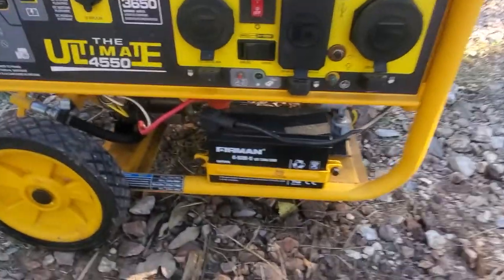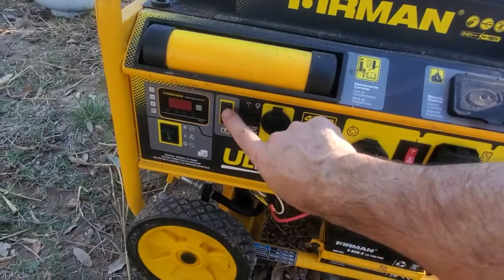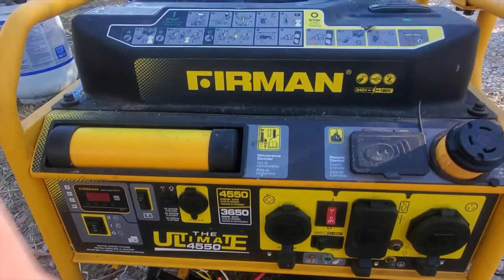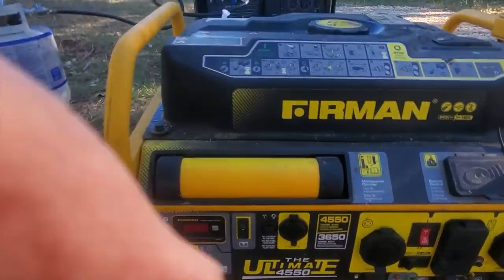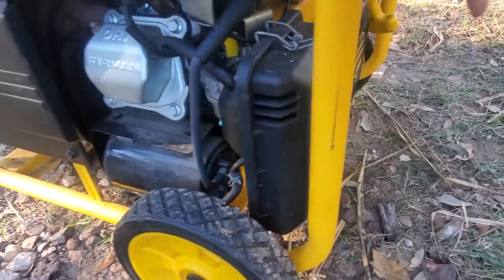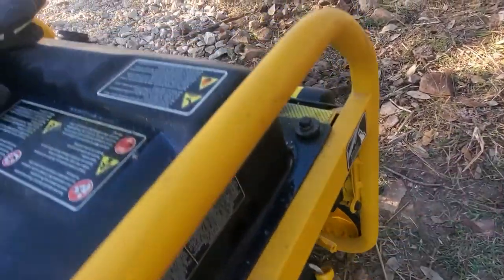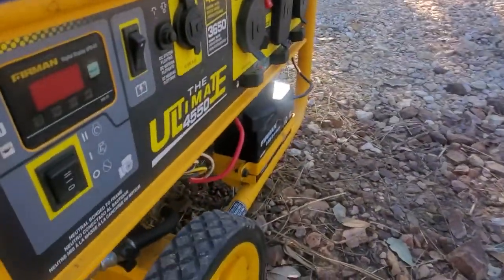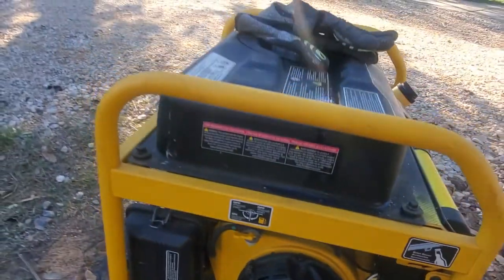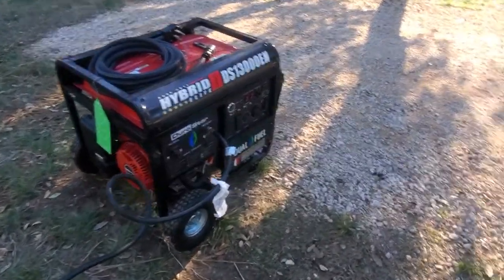I'm glad I'm doing maintenance because I found out that this battery here needs to be charged — there's no power whatsoever. The good thing about this generator is you can actually pull-start it. Make sure the choke is on, the kill switch is on, give it a pull — it started right up. The problem was I had the fuel turned off, so we're going to let that one run.